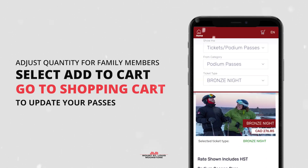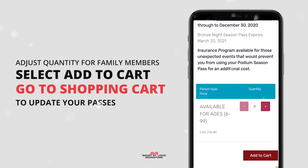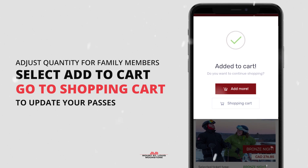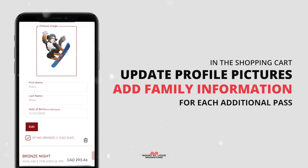If you plan on getting more than one pass for your family members, make sure to adjust the quantity accordingly. Once you've made your selection, select add to cart and go to your shopping cart to update the tickets. If you don't have a profile yet, you'll be prompted to create one.